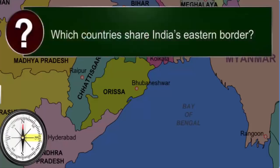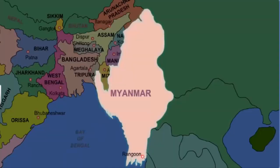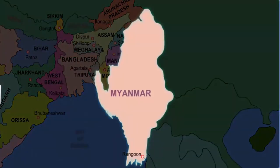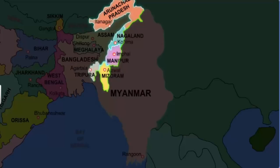With which countries does India share its eastern border? India shares its eastern border with Myanmar and Bangladesh. Myanmar was earlier known as Burma and has its capital at Rangoon. Myanmar shares its border with most of the northeastern states of India, starting from Arunachal Pradesh to Nagaland, Manipur, and Mizoram.